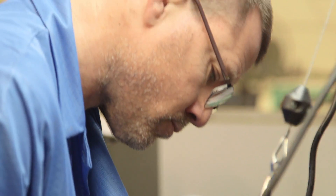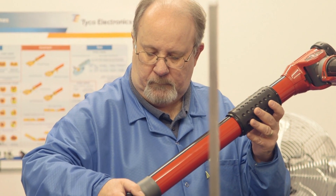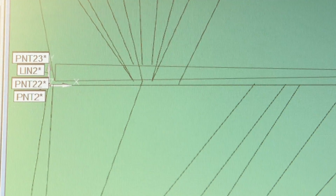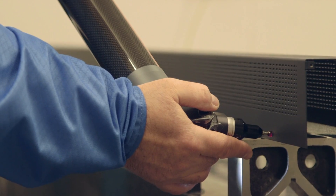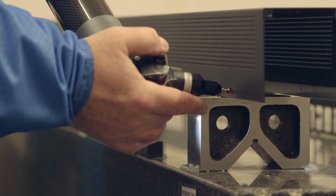The manufacturing process starts in Reno, Nevada, where we develop, build, and test each design. We then train our global manufacturing sites on how to utilize our techniques and tools to build high-quality components.